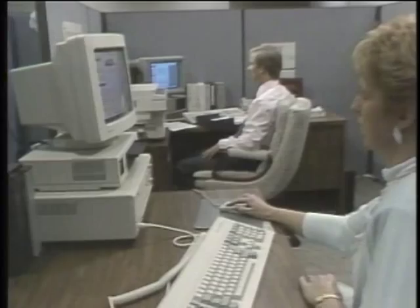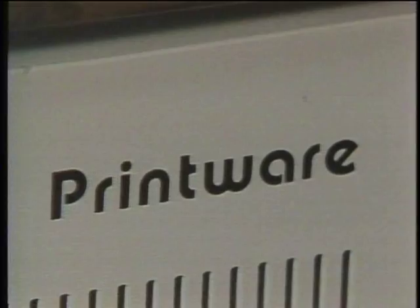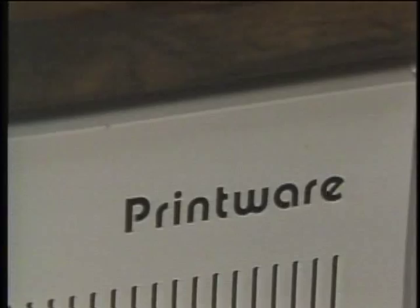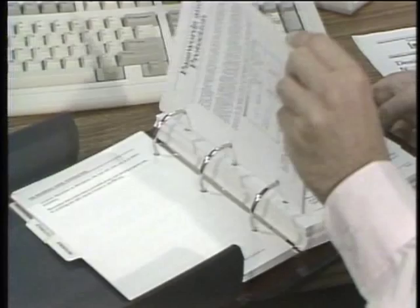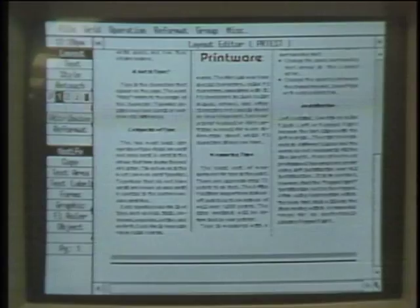The novelty of desktop publishing has worn off for most PC users, who are familiar by now with the page makeup software and laser printer look of company newsletters. But laser technology has some distinct limitations, and in terms of resolution, it has yet to approach the quality of professional typesetting. Printware of St. Paul, Minnesota, has found a way to break through the 300 dots per inch barrier by using a radically different optical system, boosting resolution to 1,200 by 600 dots per inch. One of their first customers was LaserFriendly, a software company in Sunnyvale, California, that specializes in high-end desktop publishing software.